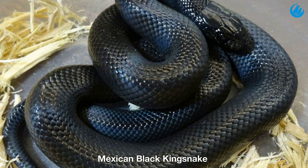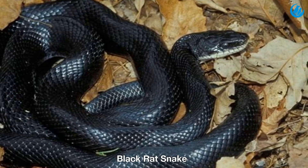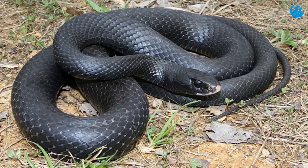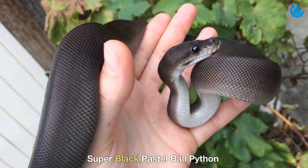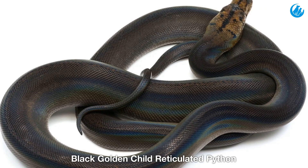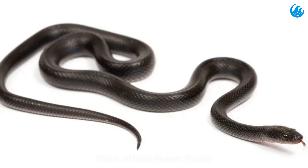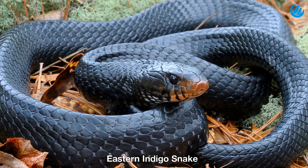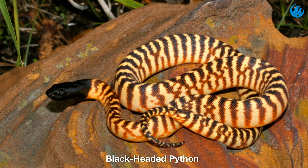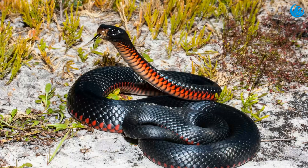Number one: Mexican black kingsnake. Number two: Black rat snake. Number three: Southern black racer. Number four: Super black pastel ball python. Number five: Black golden child reticulated python. Number six: Black African house snake. Number seven: Eastern indigo snake. Number eight: Black headed python. Number nine: Red bellied black snake. Number ten: Black mamba.